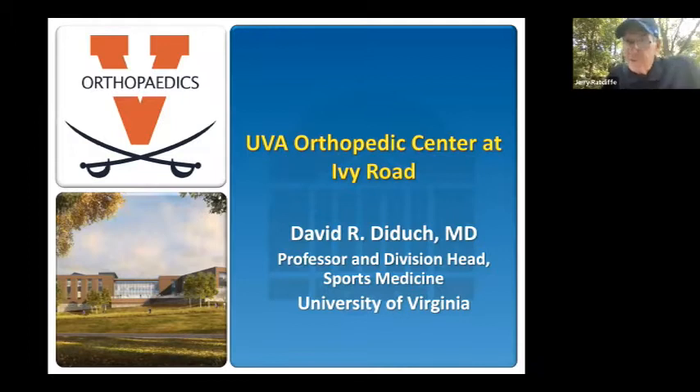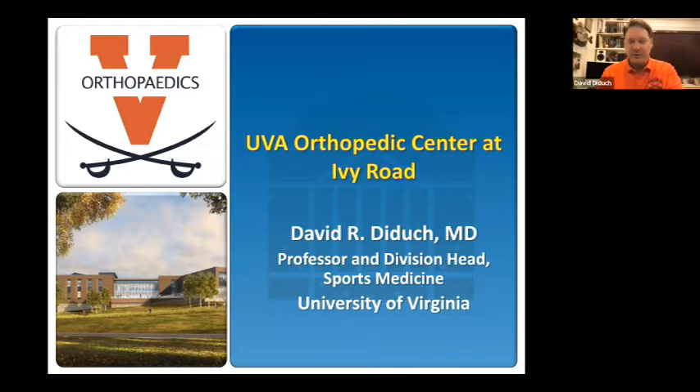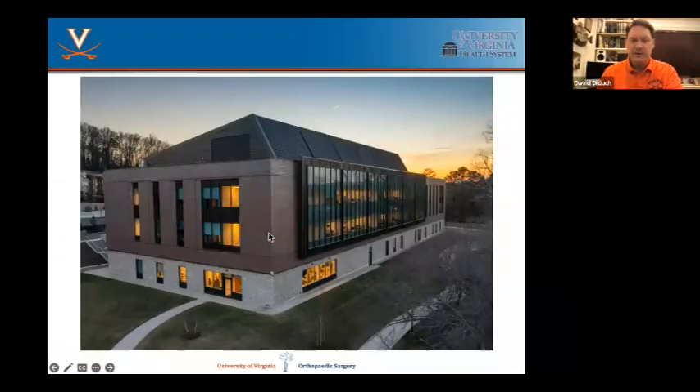I've driven past it a few times on the way out toward Ivy and Crozet, and it just looks like an incredible building. This was an artist rendering, and this was early in the spring as it was just opening — you can see the grass hadn't quite fully come in. It's a big, beautiful building, three levels. It's right on 250 next to the UVA Police and Visitor Center, just immediately off the bypass where the bypass meets 250 business. Can't imagine a more convenient location — coming off 64 or 29 or 250, it's absolutely perfect.